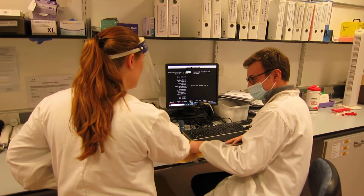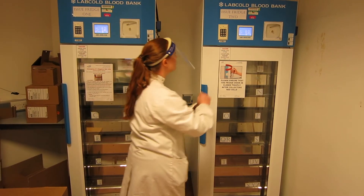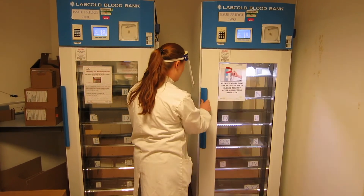Once they have finished their degrees, not only will they be state-registered biomedical scientists, but they'll also have gathered three or four years' experience.